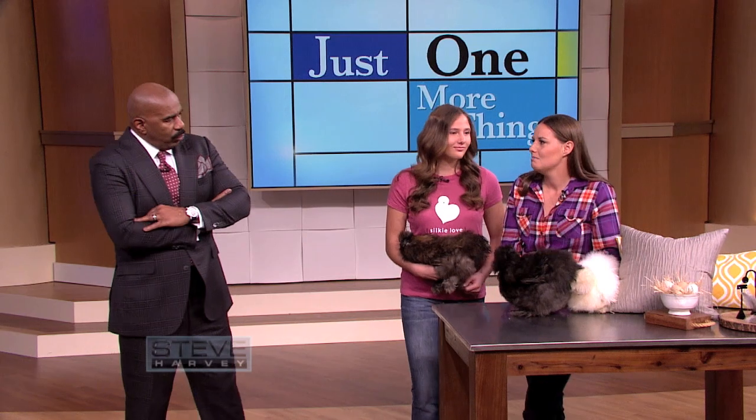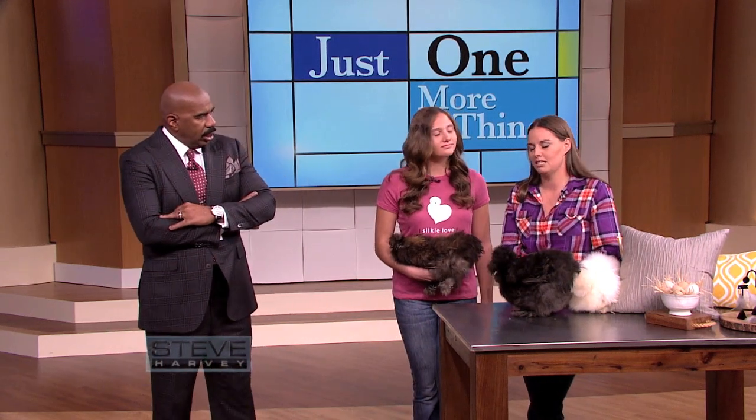We raise them on our farm. Really? And they make wonderful pets for children. My children love them. This is their favorite chicken.